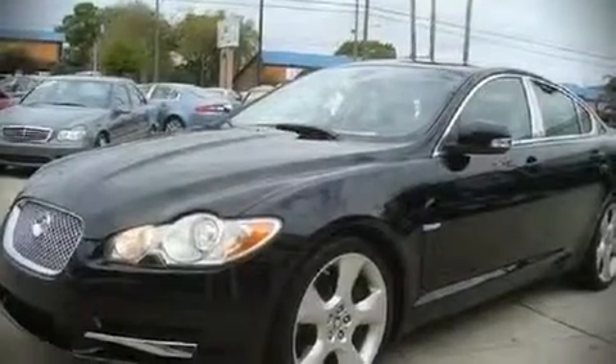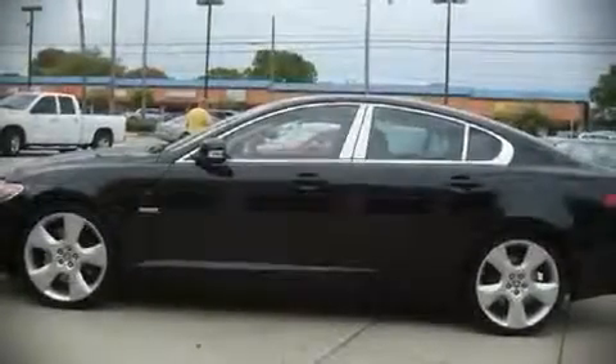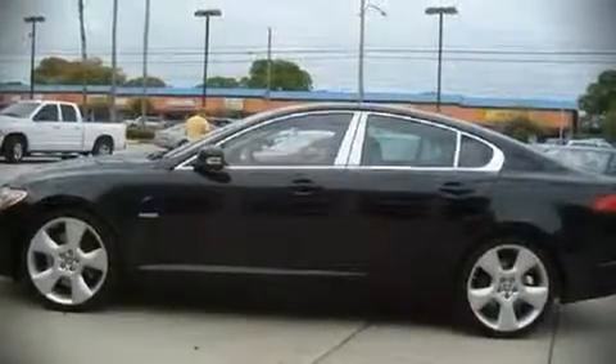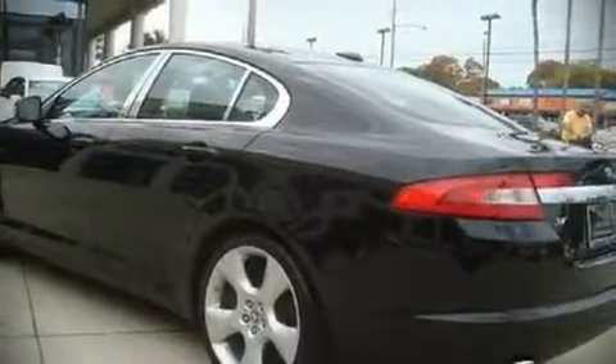With just over 30,000 miles, this four-door sedan prioritizes comfort, safety, and convenience. It features an automatic transmission, rear-wheel drive, and a 4.2-liter eight-cylinder engine. Top features include a split folding rear seat, front bucket seats, power moonroof, and power door mirrors.